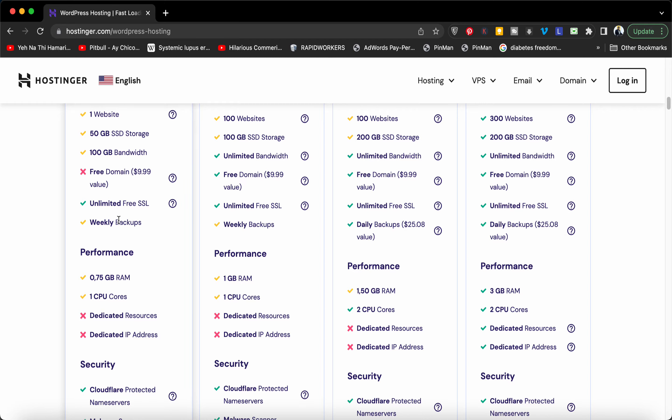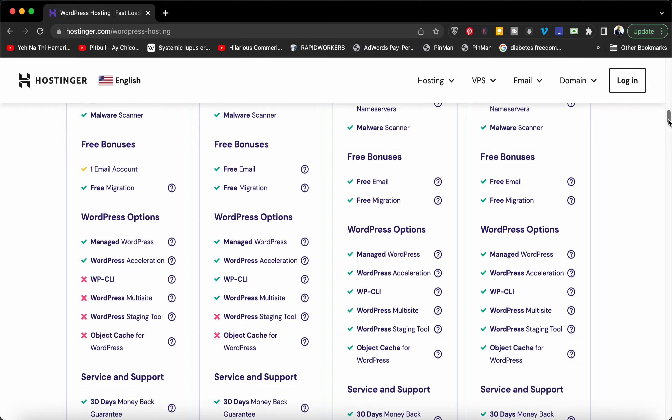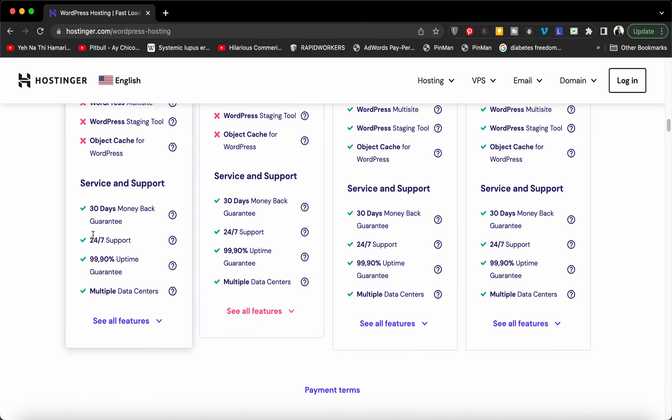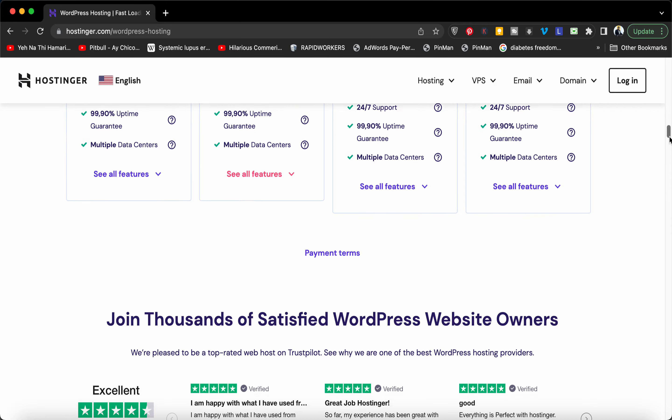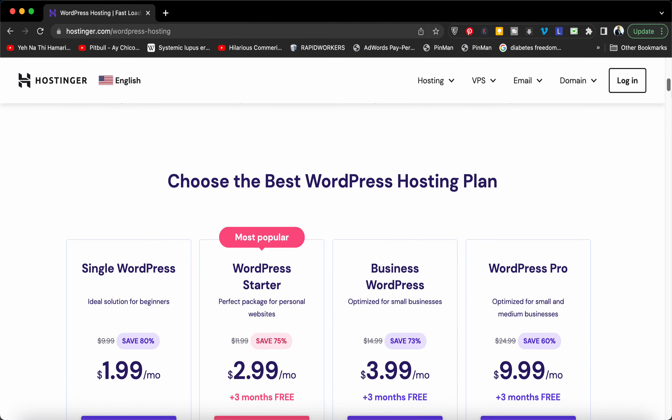This plan has a free SSL, weekly backups, and I'm also going to tell you a further discount coupon code which can give you an additional discount. You can see 24/7 support, 99.9% uptime guarantee, multiple data center options, and the reviews show they are recognized globally.